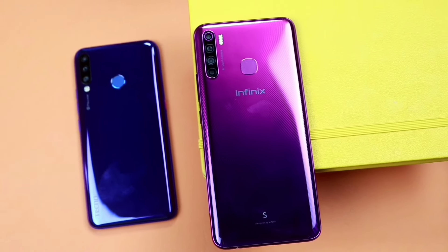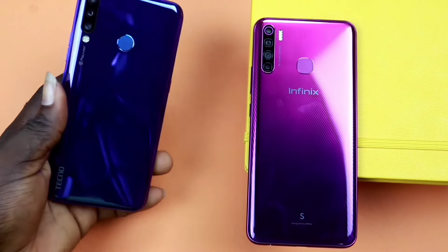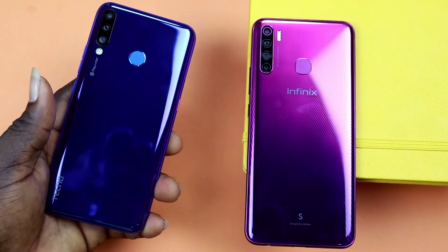There's a saying that goes like this: as long as you have a cell phone, you're never alone. This video, however, affirms that same. Before we dig in, let's have some background details of our devices.